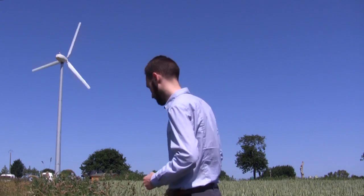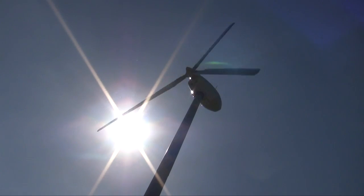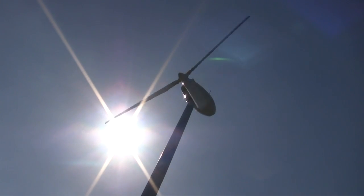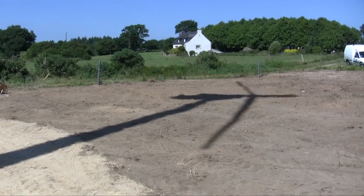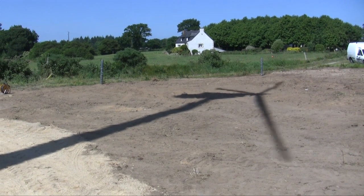Let's go check it out. The turbine is 20 meters high and visible only from a short distance. It is silent enough for its owner to have built it directly opposite his home.